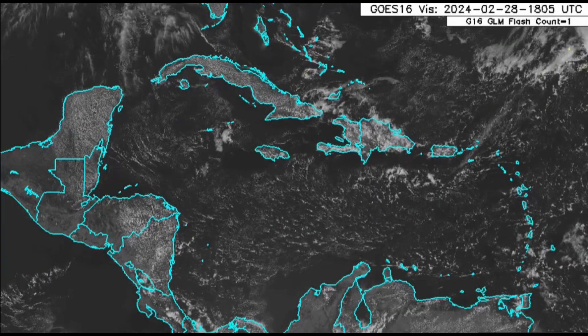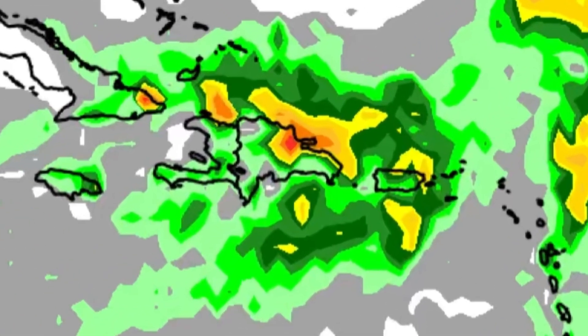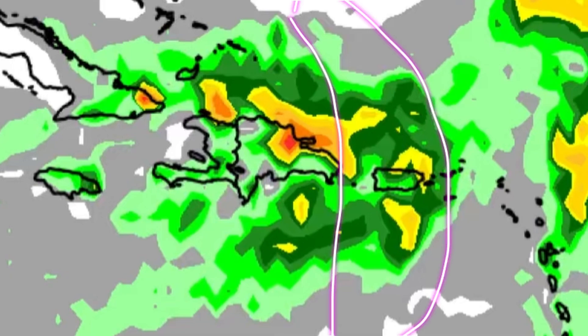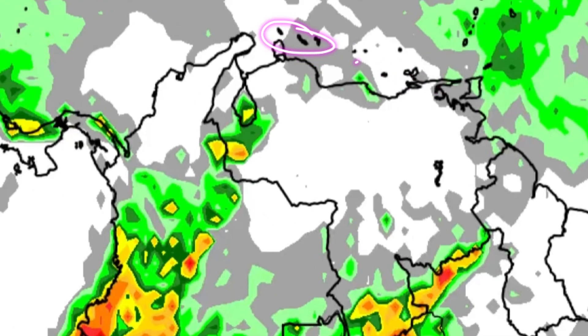Let's go on to the rainfall forecast. Heading through the rest of today and into tomorrow morning around 3 a.m., we can see some colorful shadings indicating under an inch of rain for the most part. A few passing showers are possible in parts of Jamaica, also for eastern Cuba, Hispaniola, Puerto Rico, the Virgin Islands, and over in the Lesser Antilles. For the Guianas, things will be a bit on the drier side, as well as the ABC islands and most of Colombia.